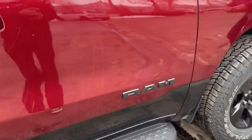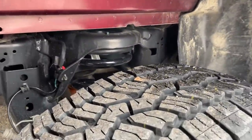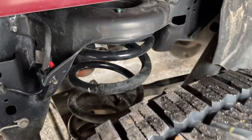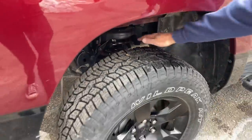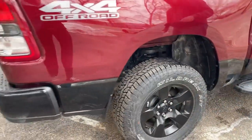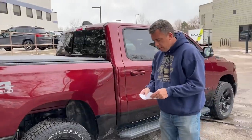Another strong point is the suspension. It has a five-link rear suspension like many other Ram 1500 trucks — solid rear axle with trailing arms and coil springs. It's pretty comfortable and very stable as far as the suspension is concerned.